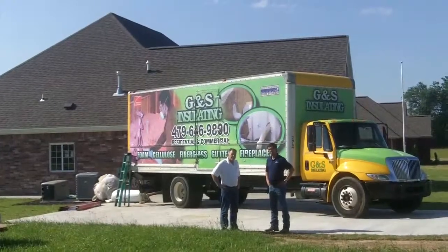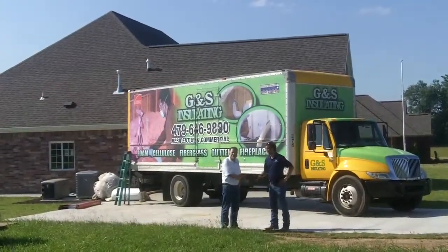We thank G&S, and thanks Matt for coming out. I sure appreciate it.